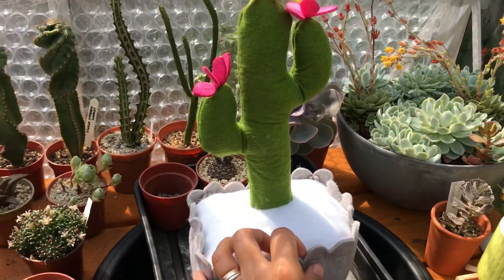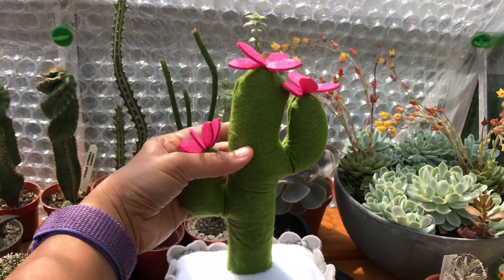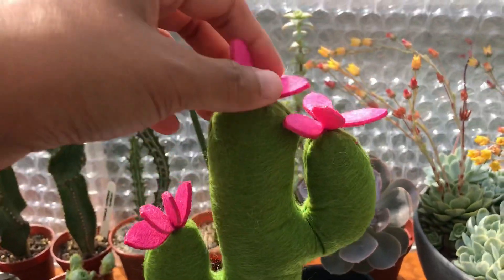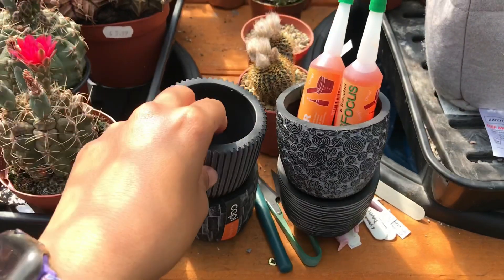I got that from her today — a doorstop! How cute is that? Look at that, so cute with flowers on it!